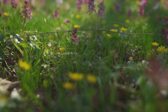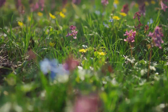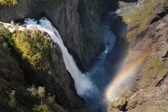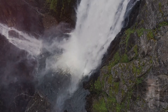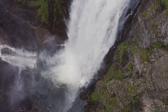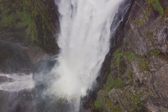The region around Vøringsfossen is also home to diverse flora and fauna. Keep an eye out for unique plant species and wildlife as you explore the trails. As the day comes to an end, Vøringsfossen transforms under the golden hues of the setting sun, offering a serene and unforgettable experience. Thank you for joining us on this journey to Vøringsfossen. We hope this glimpse into one of Norway's most iconic waterfalls inspires you to visit and experience its beauty firsthand.